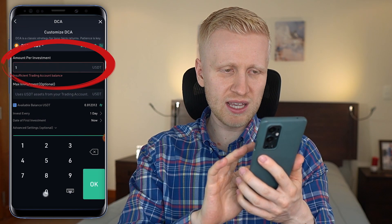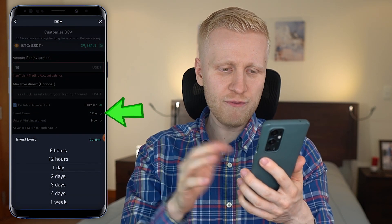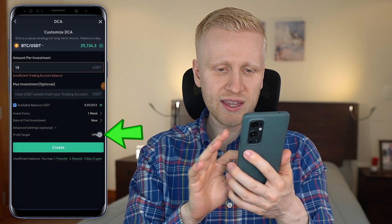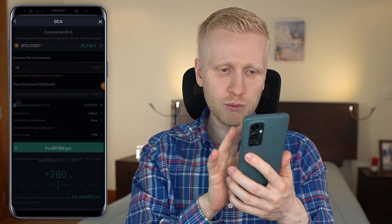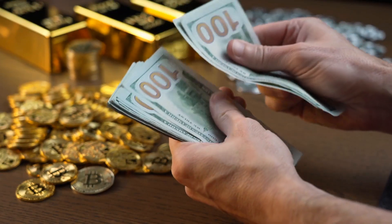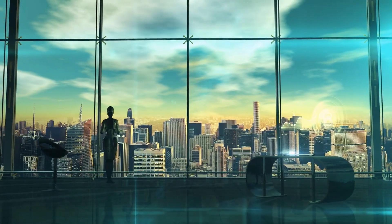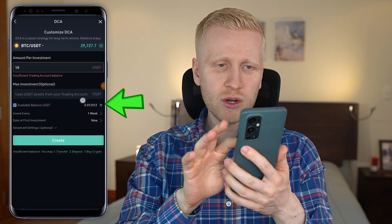Here you can do the same settings as on your computer. You put the amount per investment — for example, 10 USDT every time. Here you can put the maximum investment if you want. Here you put the time frame — for example, every week. Then the date of first investment, which is when it starts. There are also some advanced settings that are optional, such as a profit target. Personally, I wouldn't recommend setting a profit target — just keep on earning more and more money with Bitcoin automatically. Once you have set up everything, you click 'create' and the DCA bot is 100% ready and will start doing trades for you automatically.